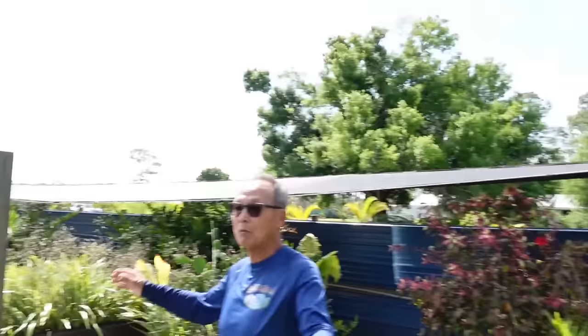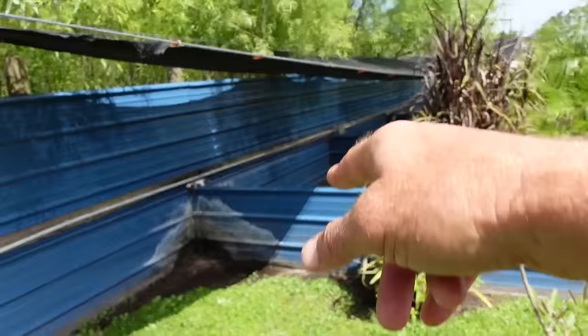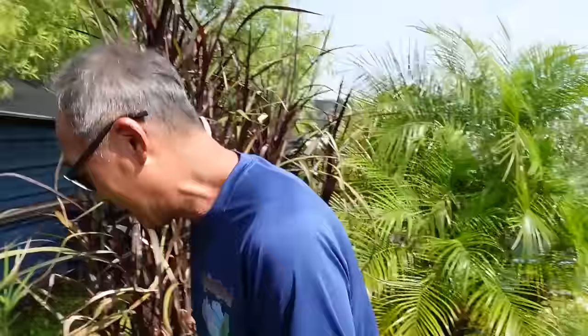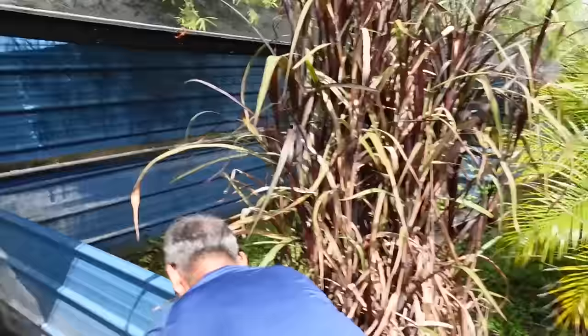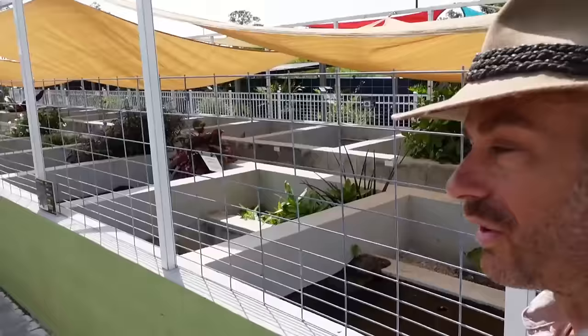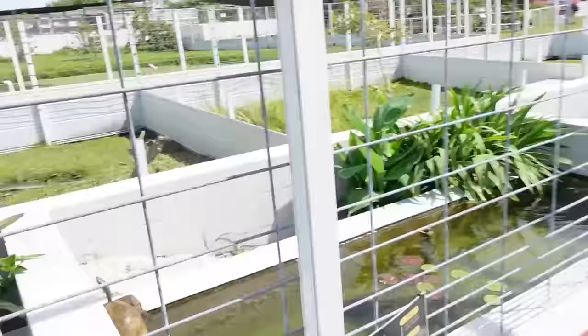These are some of our more water-loving tortoises. There's a drip system running constantly — creating mud — for what Ty calls mud-loving species: red-foots, yellow-foots, mountain tortoises. And look over here — forest hingeback tortoises! At first glance you might think these are elongated tortoises, but they're not. These came from the Dallas Zoo — such a cool species.